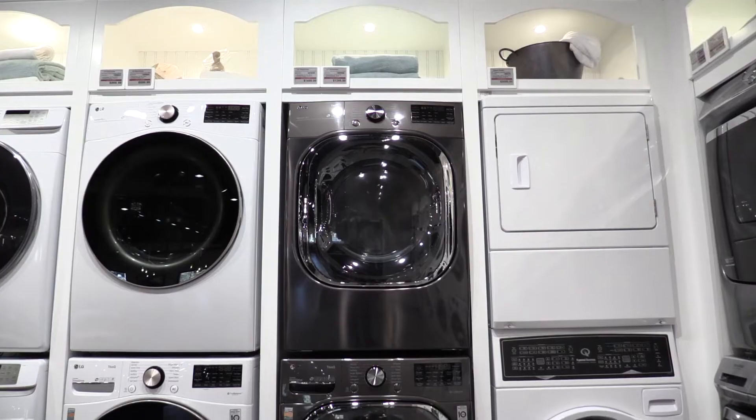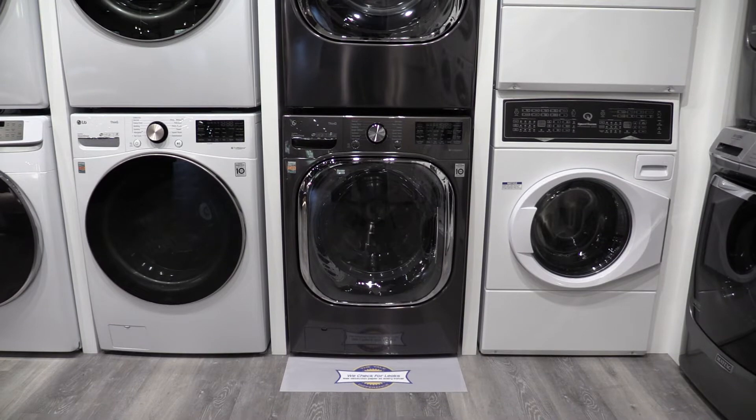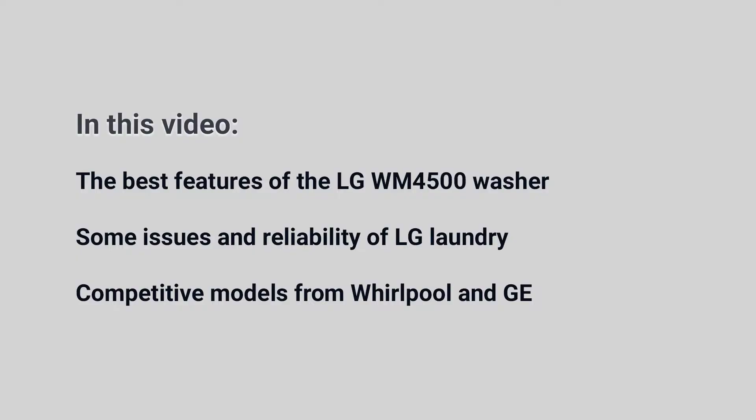The LG WM4500 is one of LG's largest washers at 5 cubic feet. It has almost all their best features, including their brand's newest automatic dispenser. But is this washer right for you? In this video, you'll learn the best features and a few problems of the WM4500 and how it compares to their main competitors, Whirlpool and GE.